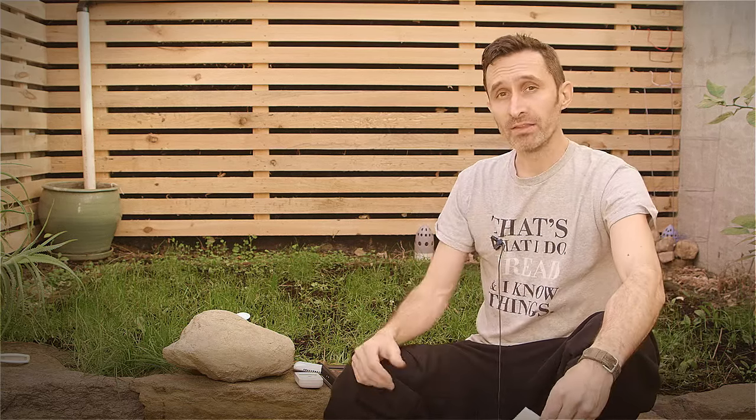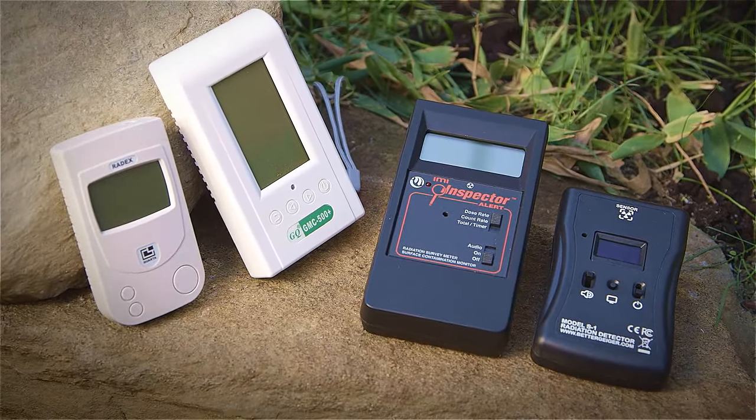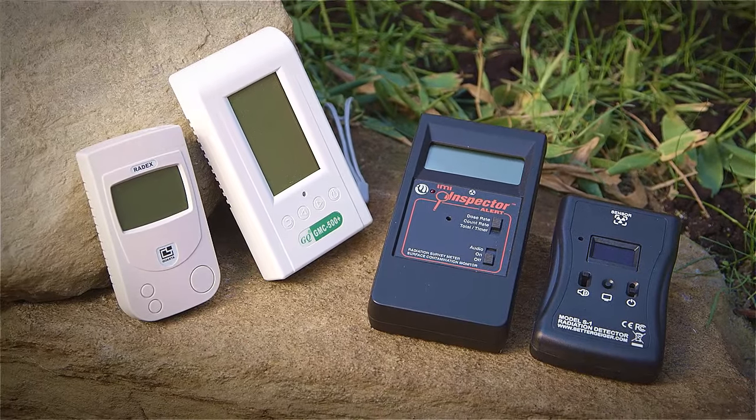In this video, I'm reviewing four different types of radiation detectors. They span different price ranges and have different technologies in them. Some of them are made with a certain type of usefulness in mind, and some are made in another direction. So I feel like it's a nice wide swath of options for you guys.